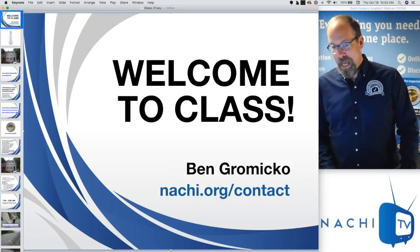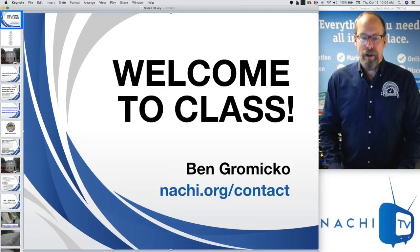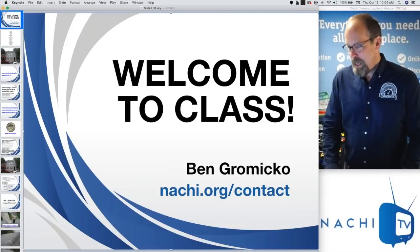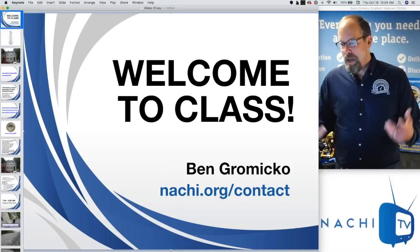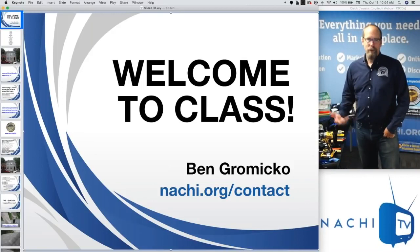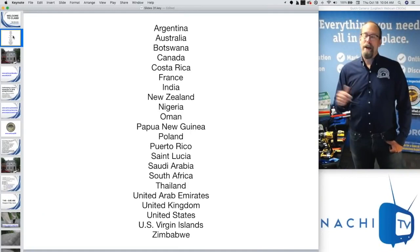Today is a live interactive webinar where you can ask questions, get answers, and chat with other students. We do it about once a month on NACHI TV — www.nachi.tv — where you can register for a free online class, open to everybody. We usually talk about home inspections. I'm really pleased that we have 2,203 registered inspectors for this webinar from all over the world.